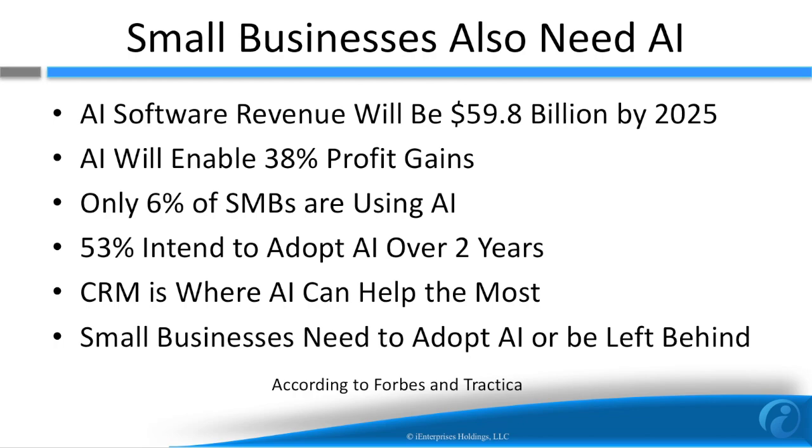Artificial intelligence is not just for big business — small business also needs AI. The AI market will be almost $60 billion by 2025 and is estimated to provide a 38% profit gain. But only 6% of small businesses have adopted it. That said, 53% intend to deploy AI in some form soon. CRM is where AI can be most impactful, and small businesses will also need to adopt AI like what is found in iCRM or they will be left behind.